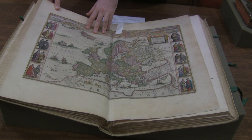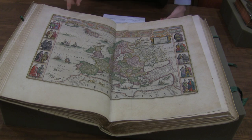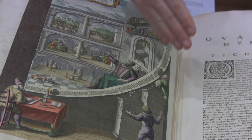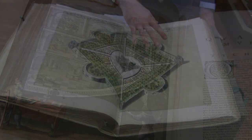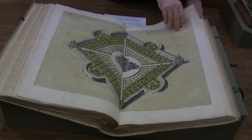This book is my personal favorite. It is the first volume of Jan Blau's Atlas Major. It was published in 1662, and it captured what was known about the geography of the world at the time. This part of the book is about the grand observatory, called Uraniborg, that was built on an island by the Danish astronomer Tycho Brahe. It was this beautiful and elaborate space. You can see the gardens out here, and this is the main observatory.